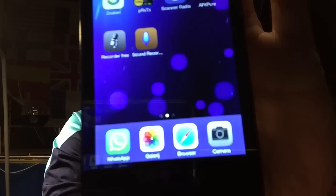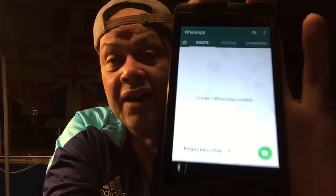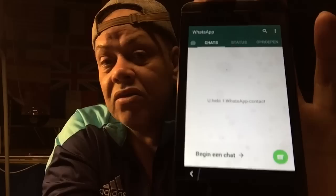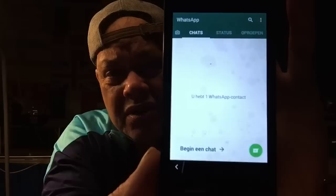APK Pure is also giving me WhatsApp, and WhatsApp runs fantastically on this device. It's registered — we're going to do a live show where you can call me on this phone and we can talk about things, and you can ask questions live and be in the video. WhatsApp is working, and that is very important today.